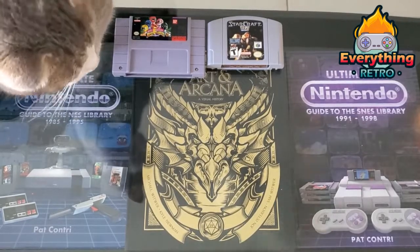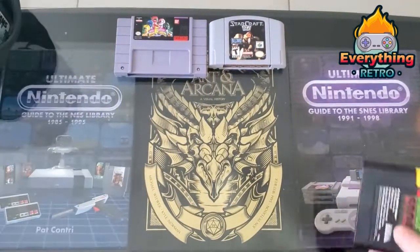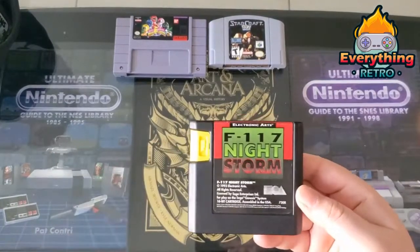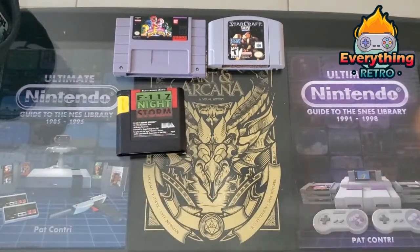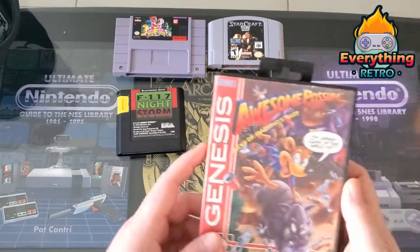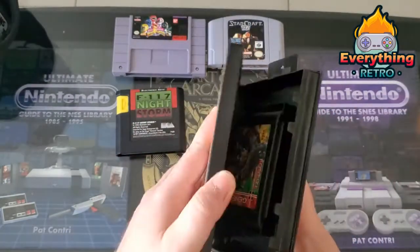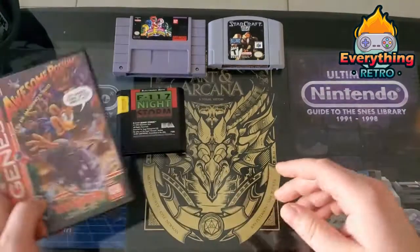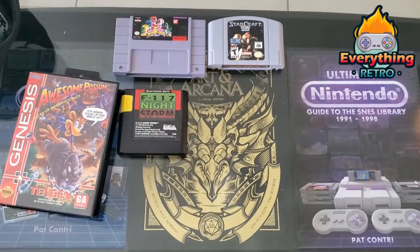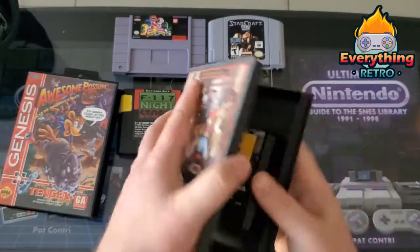Sticking with the Sega theme — for Genesis I picked up X17 Nightstorm as part of a bundle, not too bad. I also got some pretty cool complete — or kind of complete — boxed games. First was Awesome Possum, which has a box but is not complete; still a good deal. I also got Where in Time is Carmen Sandiego, which is complete with everything. I used to play Carmen Sandiego in computer class back in the day on big floppy disks.